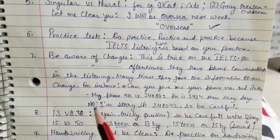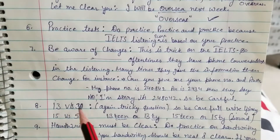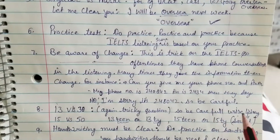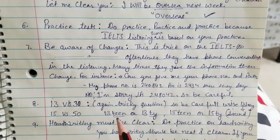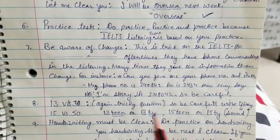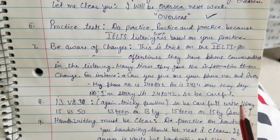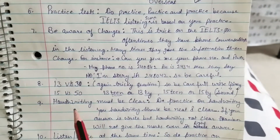Tip eight: numbers — for example, 'eight' versus 'eighteen,' 'thirteen' versus 'thirty,' 'fifteen' versus 'fifty.' These are tricky. In 'thirteen' the 't' sound is a little longer, while 'thirty' is slightly shorter. Listen carefully to the sound, understand it, and then write your answer.